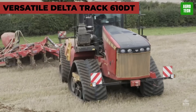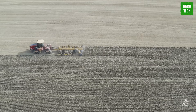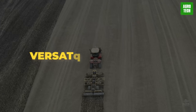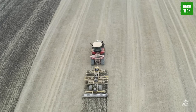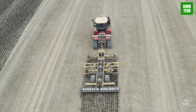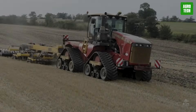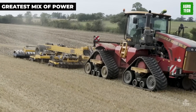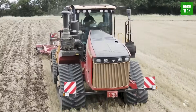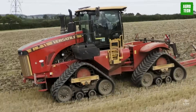Versatile Delta Track 610DT. A top choice in the market tells a whole lot about any equipment and business. The Versatile Delta Track has a lot of power and can carry out jobs faster than when you pick up your phone in the morning. It doesn't sacrifice comfort for power either — it's probably your greatest mix of power, comfort, and reliability. It comes with a great cab that offers panoramic views and a wide screen to see the entire field in a single view.